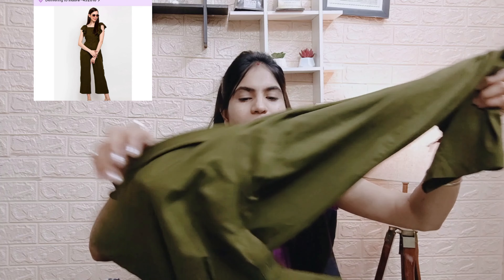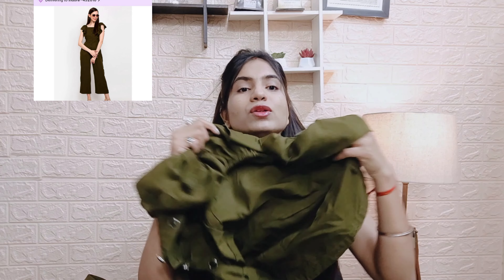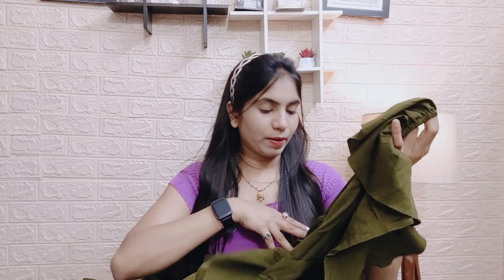The next item is this jumpsuit. I will talk about this jumpsuit now. I have actually purchased this before as well. It is a good jumpsuit — no doubt about it. And it is available at a very reasonable rate. When I bought it, I was getting it for around 400 something.